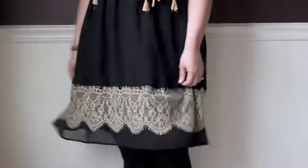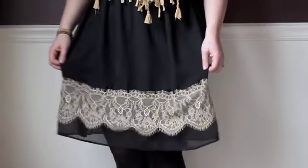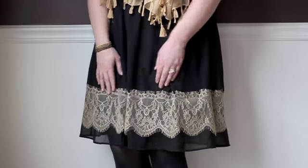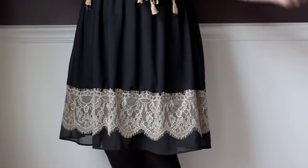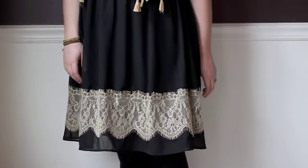My skirt is from the Nordstrom BP section, which is their junior section. It is just kind of a black chiffon knee-length skirt with some lace trim. I like the length of the skirt because I think it makes it appropriate for work and church. And then I also think that the lace is fun, so it would also be great for the weekend.